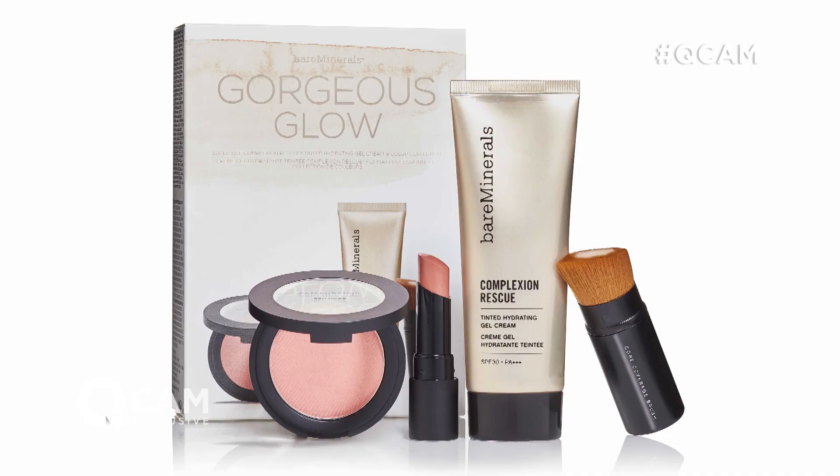It's going to be such a popular today's special value offer, mainly because of this product within the collection. Don't forget, if you were to buy each of these products individually from Bare Minerals it would cost you £120 — our today's special value offer price is under £38 plus P&P.